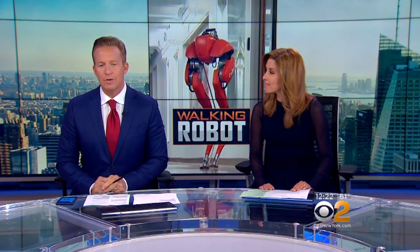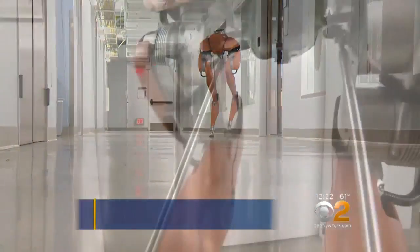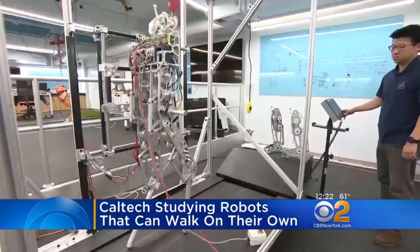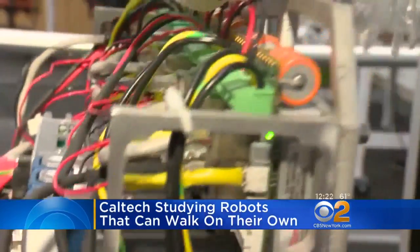Researchers at Caltech University are now working to develop new uses for walking robots. At Caltech's autonomous technologies lab, Casey the robot is strutting its stuff. Casey is a walking robot that controls its own balance and in the future could be used for jobs that are too dangerous for humans.